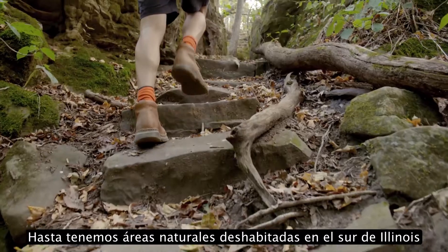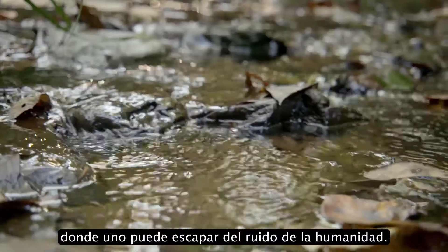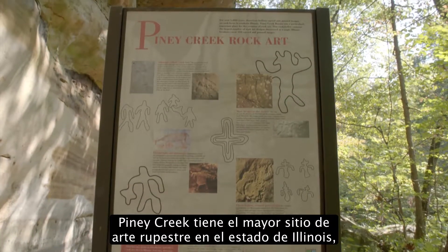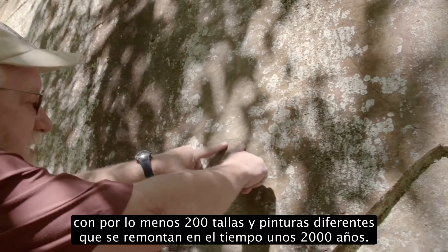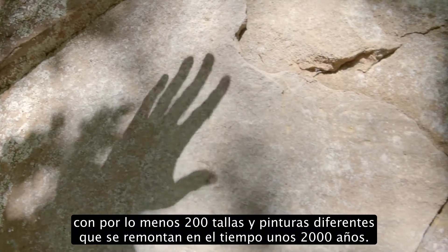Just all around outdoors, we even have wilderness in southern Illinois where you can actually get away from the sounds of humanity. We're in Piney Creek Nature Preserve. Piney Creek holds the largest rock art site in the state of Illinois, and it has over at least 200 different carvings and paintings that stretch back in time for 2,000 years.